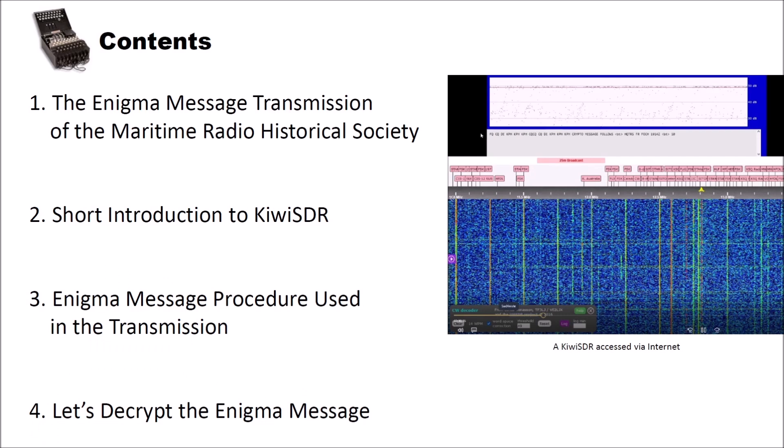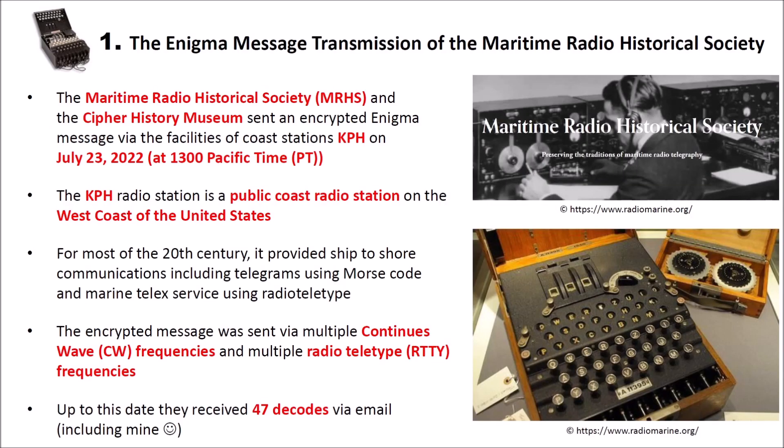I structured this video into four different parts. In the first part, I want to give you an introduction to the Enigma message transmission of the Maritime Radio Historical Society. After that, I give you a short introduction to Kiwi SDR. Then we will see how the Enigma message procedure used in the transmission worked. And finally, we will decrypt the Enigma message that I received last Saturday.